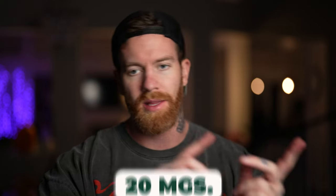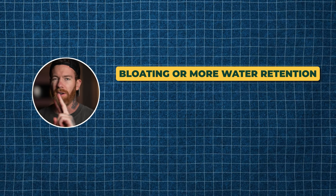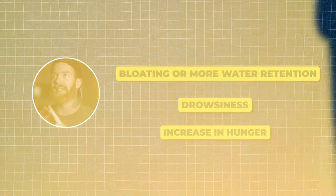You can dose either at night, in the morning, or midday — it doesn't really matter because the half-life is long enough where you only need to dose once per day. Now let's jump into the side effects, because people want to know what could potentially go wrong. The side effects people could experience are bloating or water retention, drowsiness, and most commonly an increase in hunger — I'm talking the most insatiable hunger you have ever been. You will be ravenous.